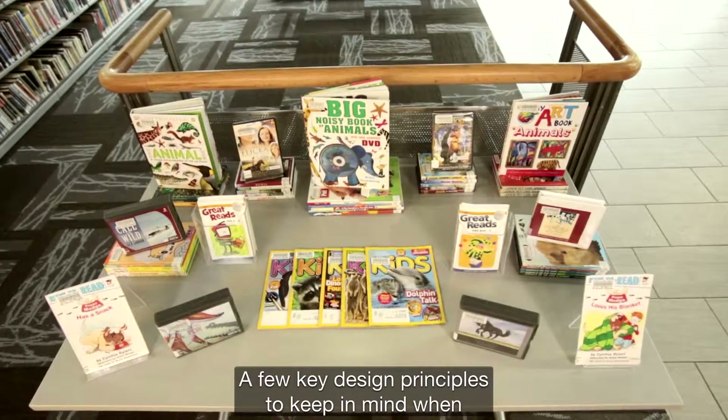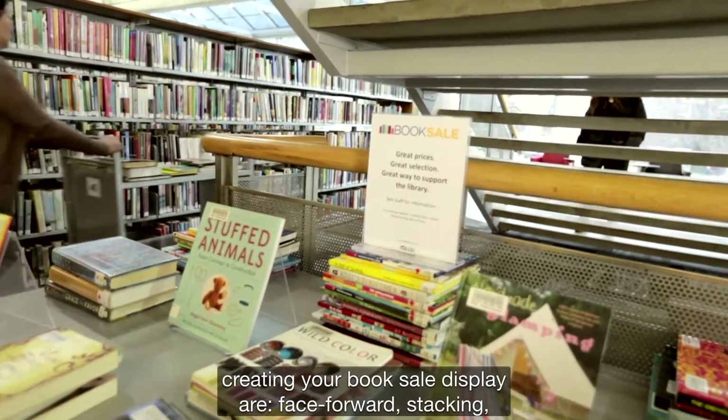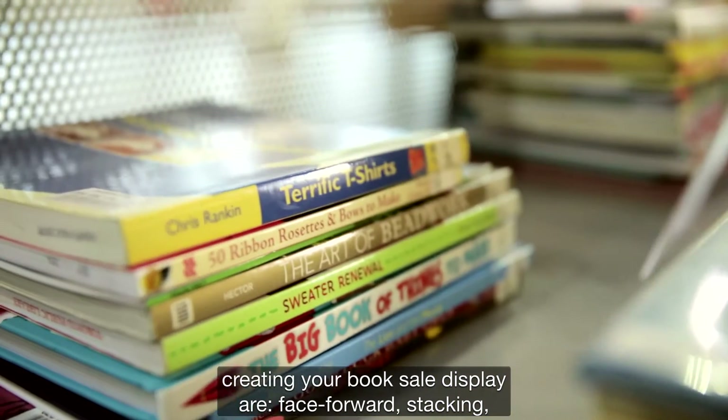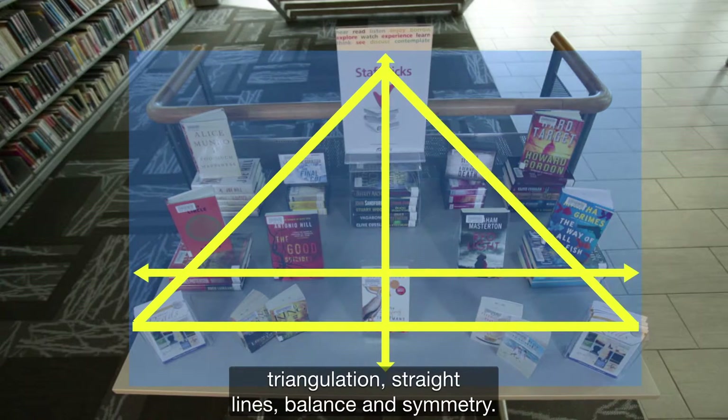A few key design principles to keep in mind when creating your book sale display are: face forward, stacking, triangulation, straight lines, balance, and symmetry.